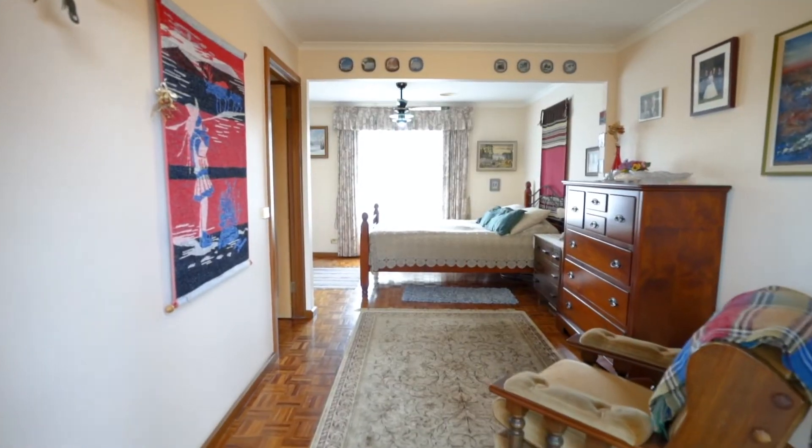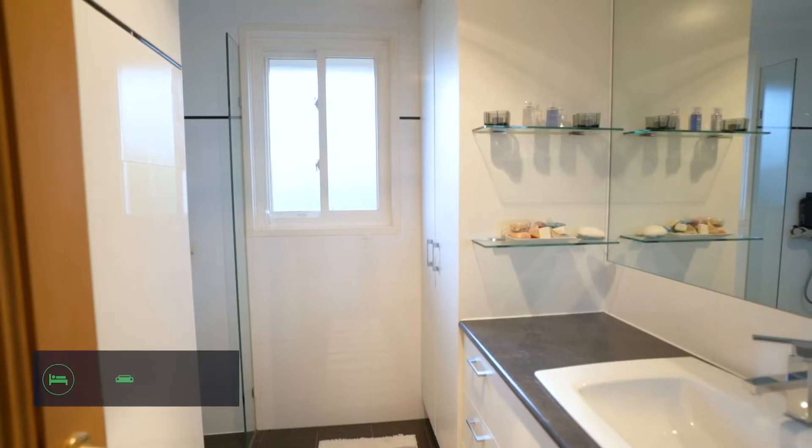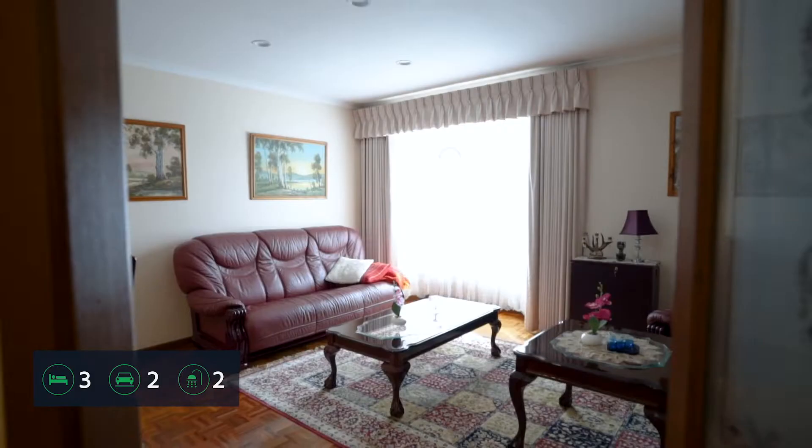It comes with three bedrooms, two bathrooms, two living areas, and a spacious kitchen.